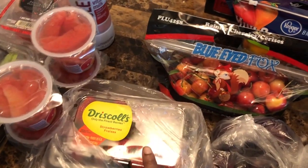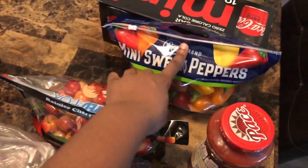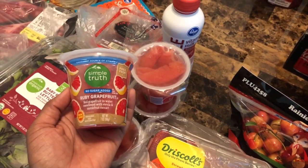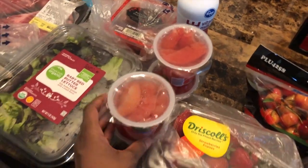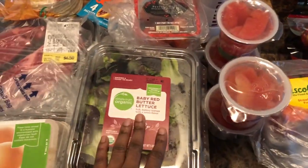Got some strawberries. Got some Rainier cherries. Got my sweet peppers — always have those on deck. I got these no-sugar-added grapefruit cups. I don't like grapefruit but my wife likes to take these for work. Got some cherry tomatoes back there. Spring mix.